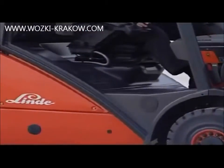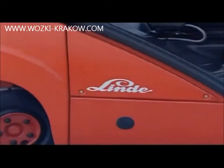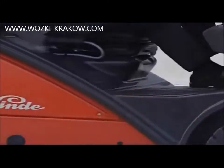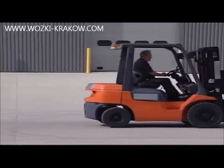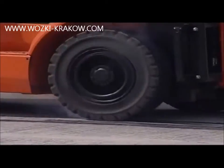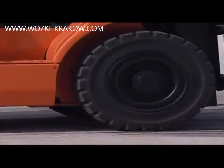Typical counterbalance truck operations require frequent and rapid changes between forward and reverse — braking, direction selection and acceleration — all of which place considerable physical demands on truck and operator. Whilst approved operation requires the truck to be stopped before the opposite direction of travel is selected, productivity demands rarely allow this to happen. The result is often premature tyre wear or expensive damage to the transmission.